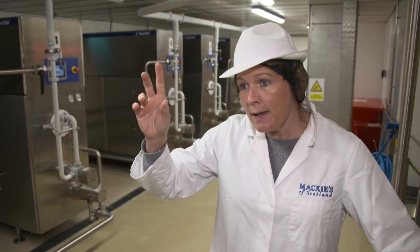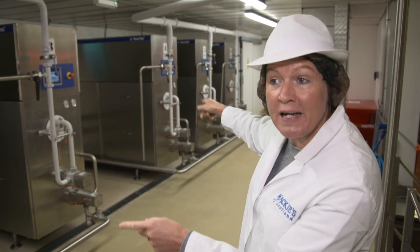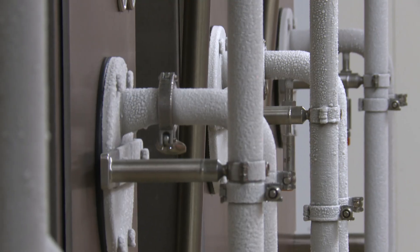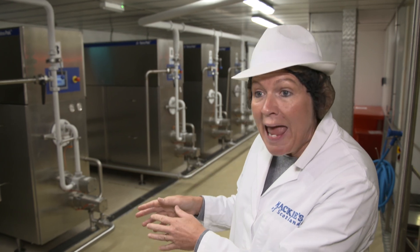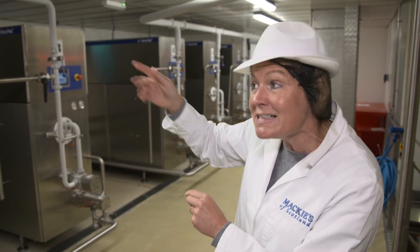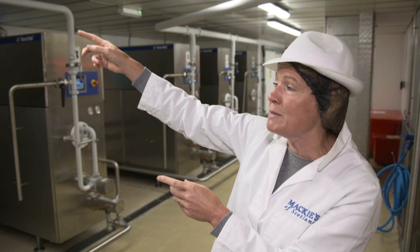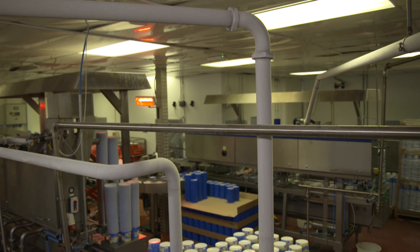We take the ice cream mix from the ageing tank through the other side of that wall, it comes along this pipe and goes into one of the ice cream freezers. We've got six ice cream freezers, and each of these machines can process 1,100 litres of ice cream in an hour. The mix goes in at about plus 5 degrees and comes out at roughly minus 5 degrees, incorporating a little bit of air so that you can scoop the ice cream. All the pipes are frosted over, and it's then deposited into the tubs and lidded.